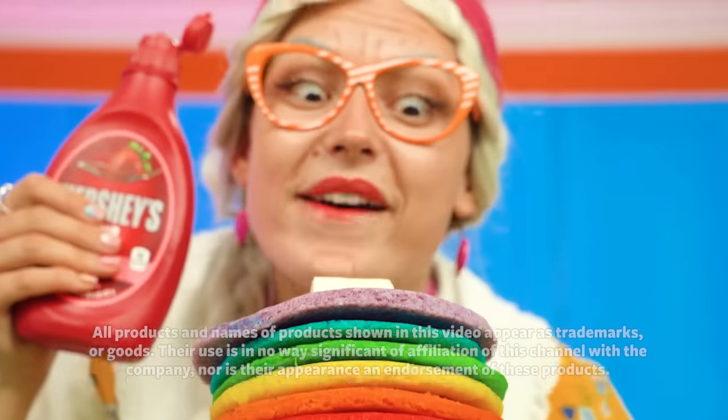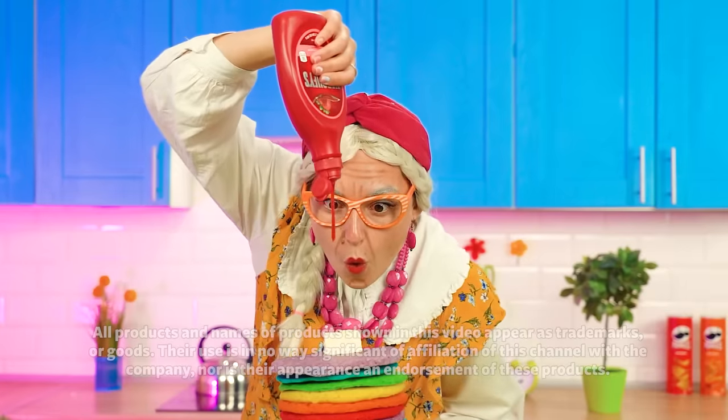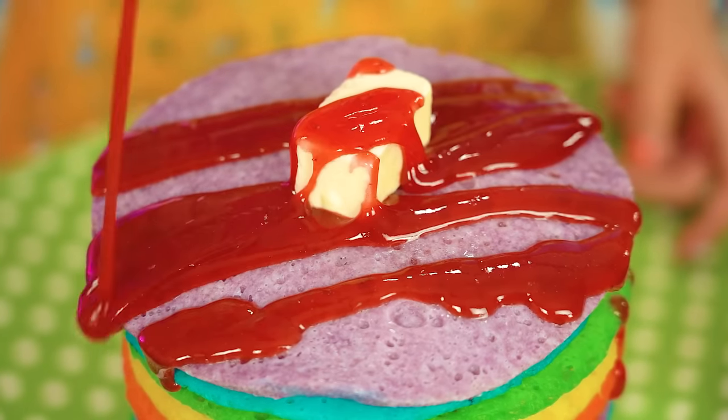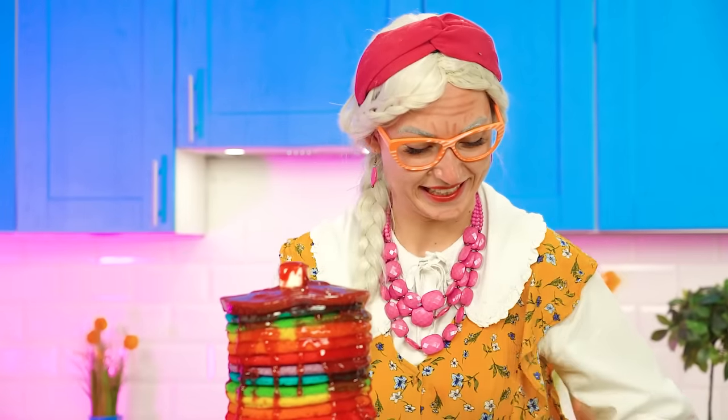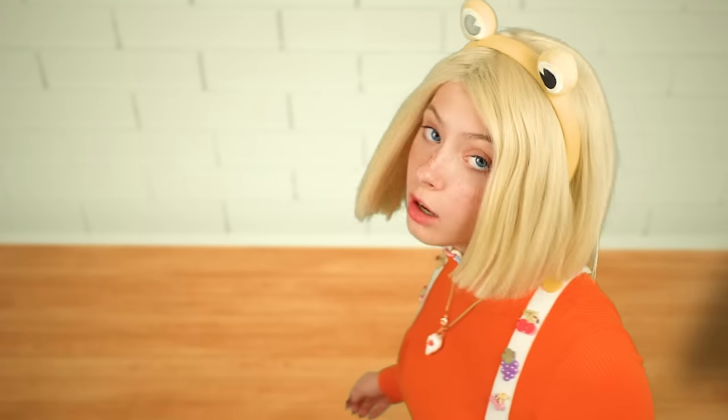It's a stack of colorful pancakes! Squirt! Look at it drip! Uh-oh! Looks like Big Sis has other ideas! No! Stop! You'll ruin it!